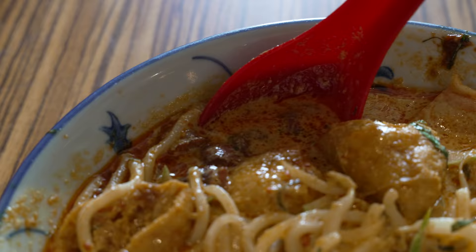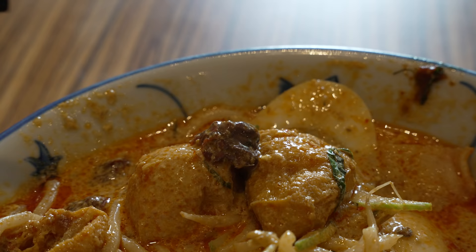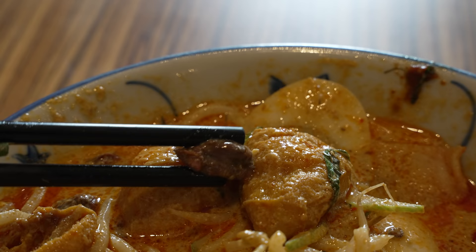Let's try the blood cockles on the side. I believe they are raw blood cockles, and when you pour in the broth it cooks them a little. You can taste the iron flavour of the blood cockles, and because they've been soaking in the broth they take on a little flavour as well — saltiness and spiciness. Very nice, very fresh.